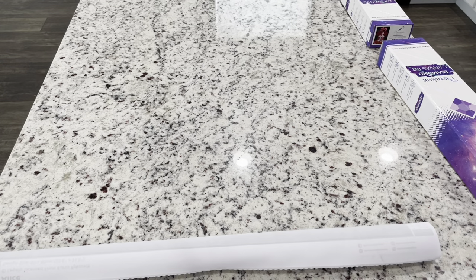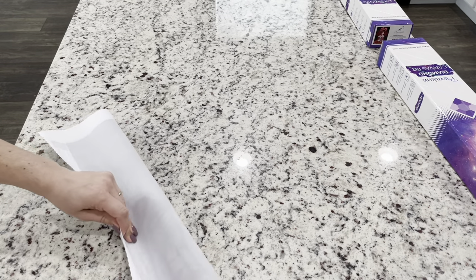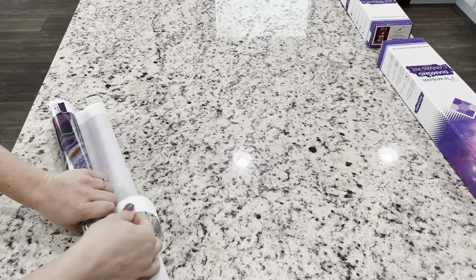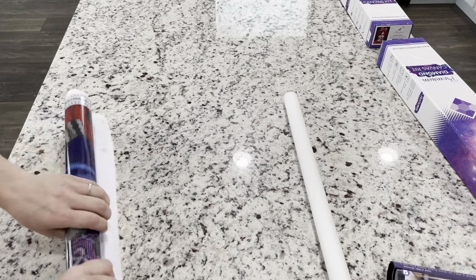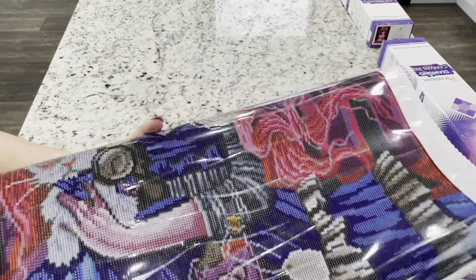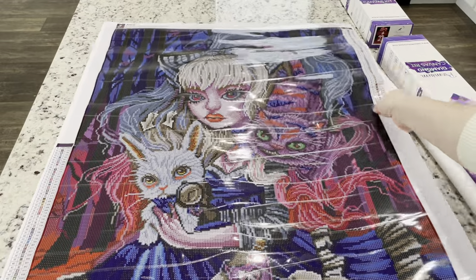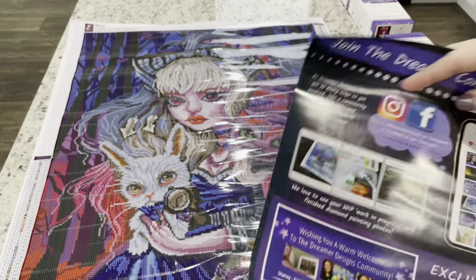Dreamer Designs canvases are pour glue and so they can be rolled backwards to help flatten them out. Because they are around this foam roller they are so tightly rolled that I am just going to automatically roll this backwards to try to flatten it out so that we can see it. There she is — look at her! Can you see the diamond painting there? Okay, gorgeous.